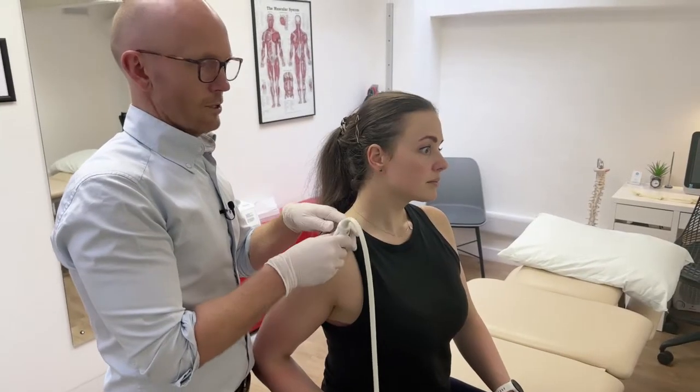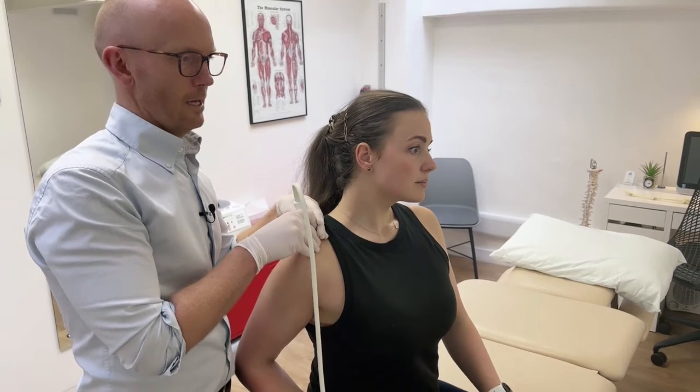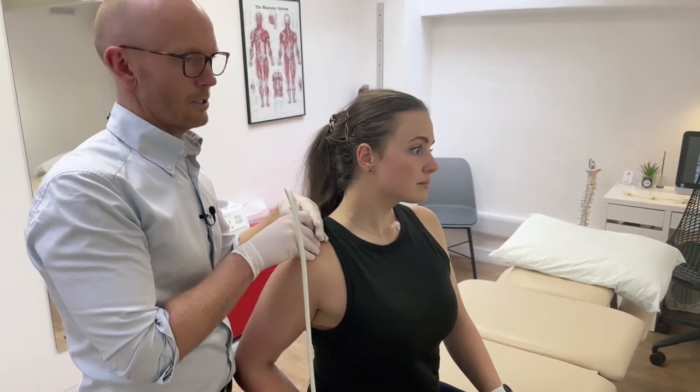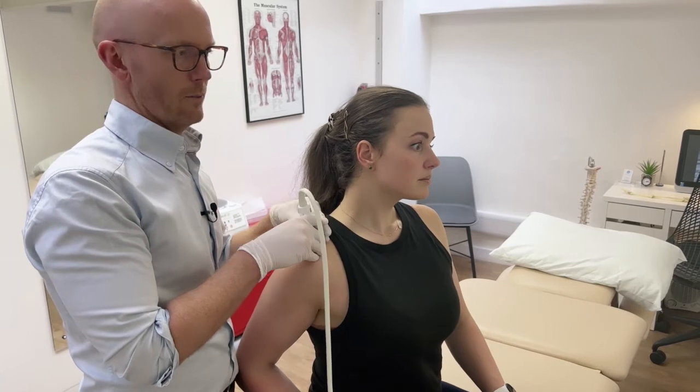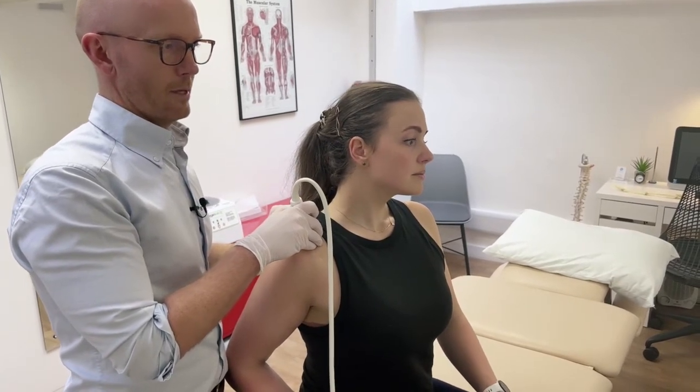Anyone who presents with a shoulder problem — before we do any injection — we'll always scan them and make sure we assess all of their structures either side of the problem, to ensure we are doing a thorough assessment and not treating something blindly.